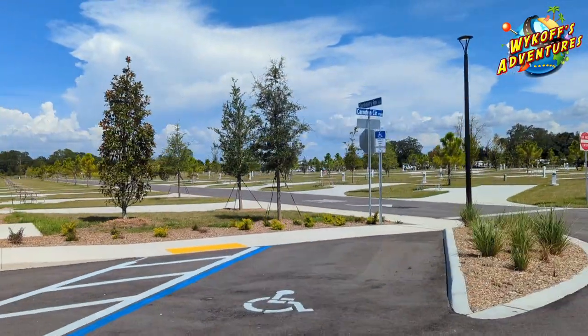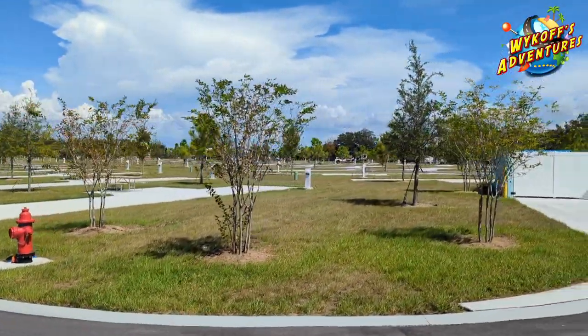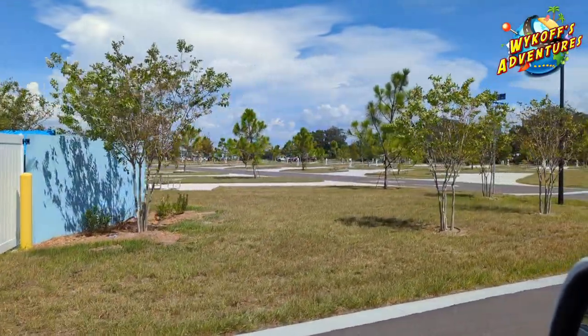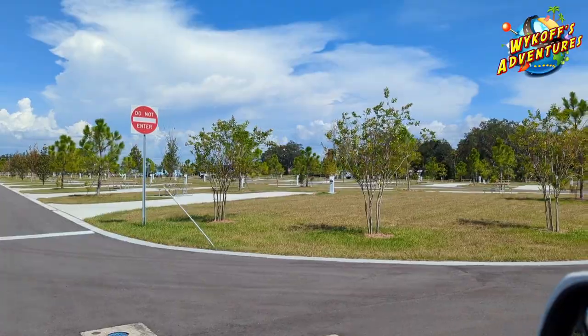But this is one of the new parks here in the Ruskin and Palmetto area of Florida.